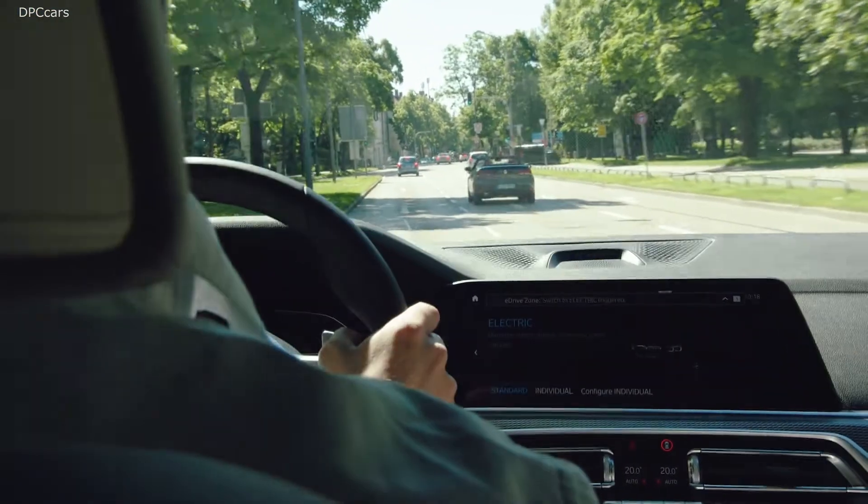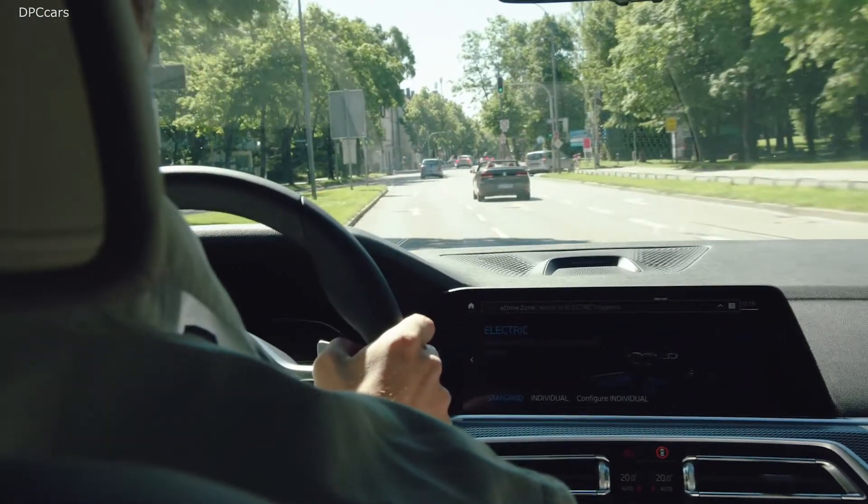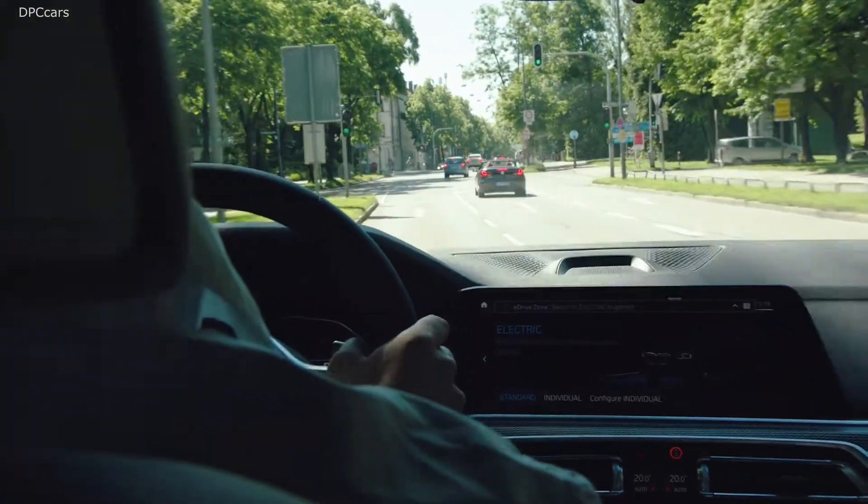This way we improve the air quality in cities and help our customers to reduce the car's operational costs. A win-win situation for everyone.